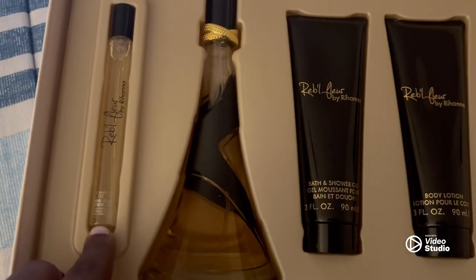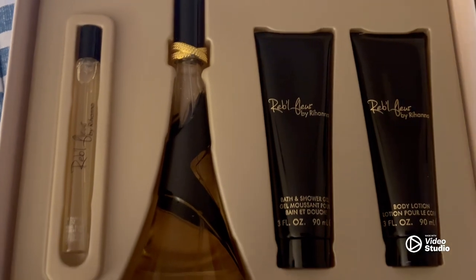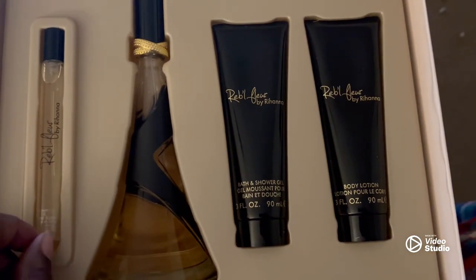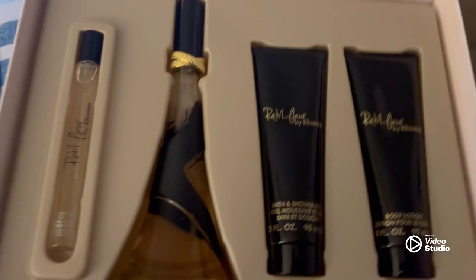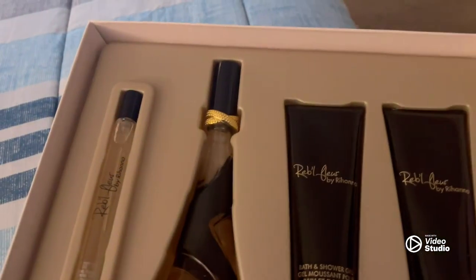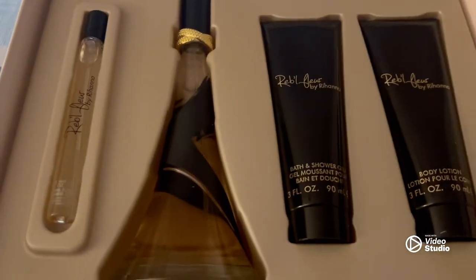This is the trial size — the purse size, as I like to call it. This is what you carry in your purse. So when you're out and about and you want to put a little extra smell-good on, you use this. And this is the full bottle. This stuff was not cheap, I'm going to tell you that right now. That's why she's my bestie, because I love her.